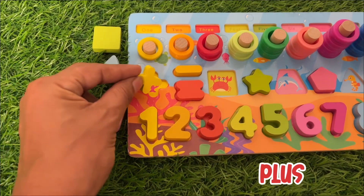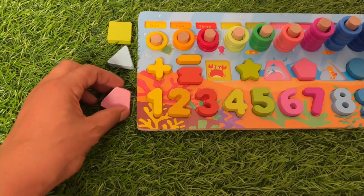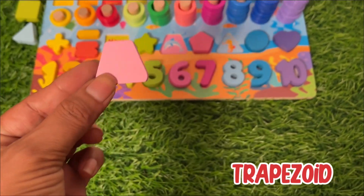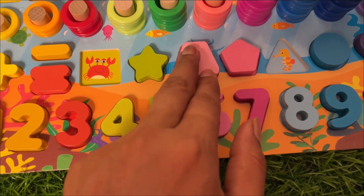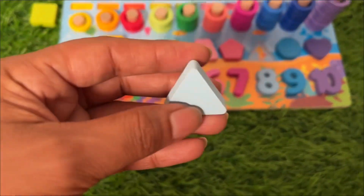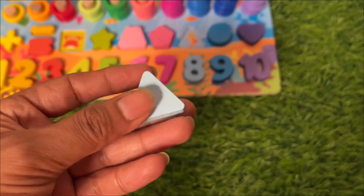Our next shape is the sign of plus, and we put it right there. Next we have a trapezoid — light pink color trapezoid. We put it above number six.